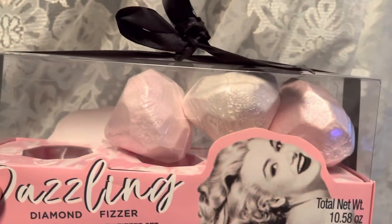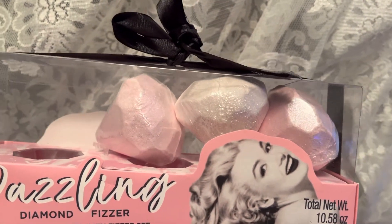She also got me these diamond bath bombs because she knows I love bath bombs, so I thought that was pretty nice of her to do that.